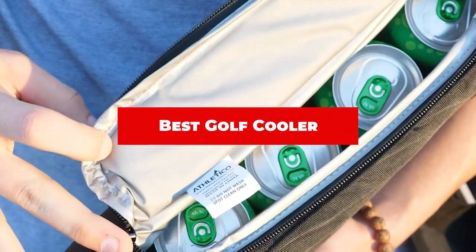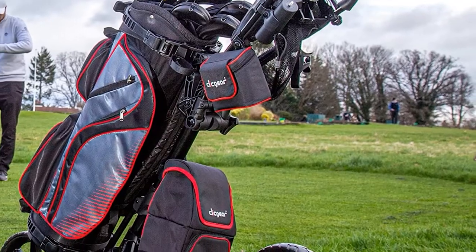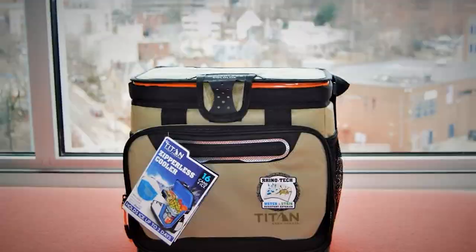If you're looking for the best golf cooler, here's a list you must see. We made this list based on our personal preference and sorted it based on their features, prices, quality, durability, and reputation of the manufacturers and customer feedback. Also, we've included options for every type of customer. So let's get started.